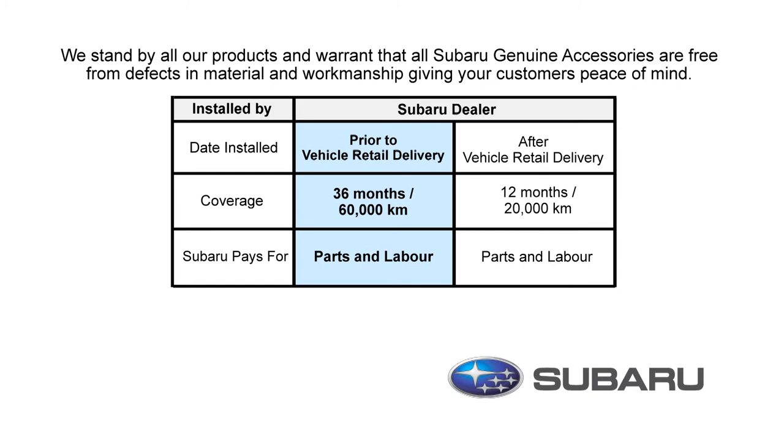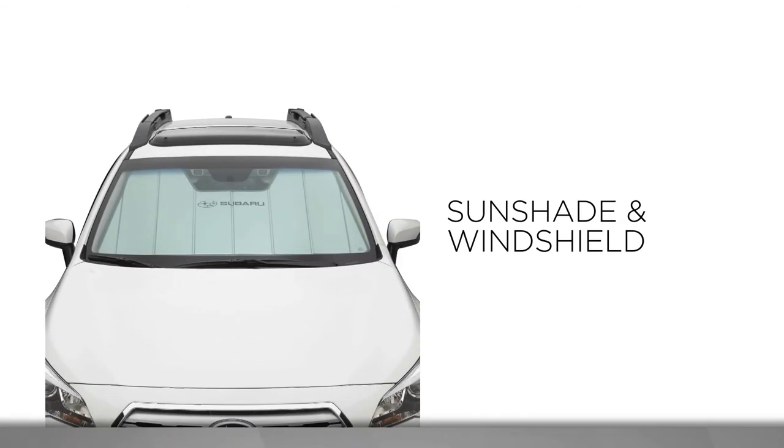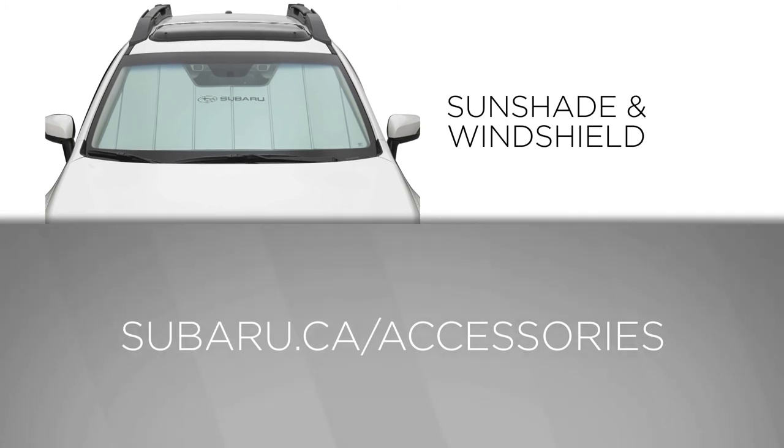Having a warranty on your accessories will give you additional peace of mind. For more information, please see your Subaru Parts Department or visit us at Subaru.ca/accessories.